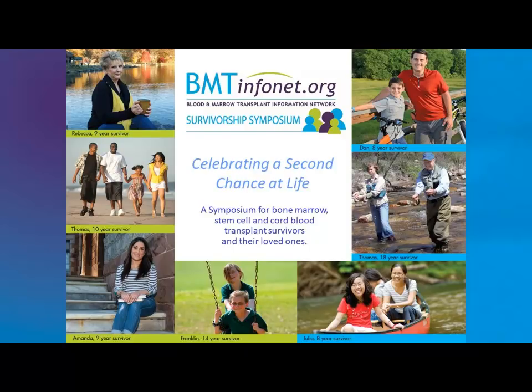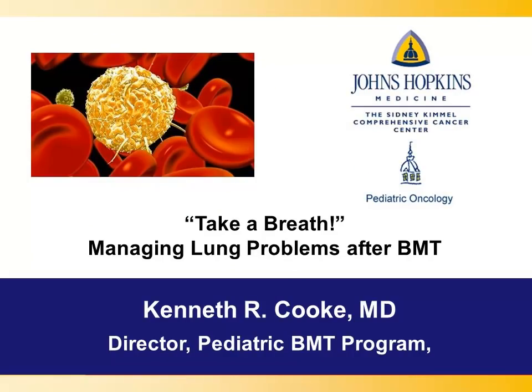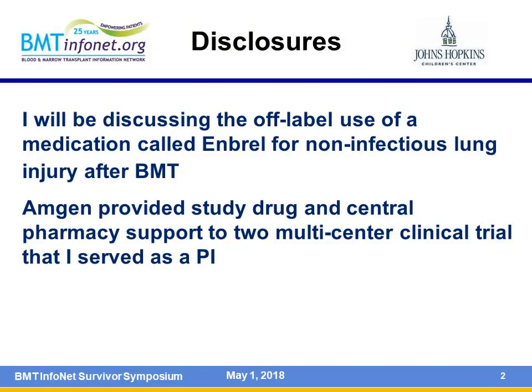We're going to talk about managing lung problems after bone marrow transplant. It's meant to be interactive, so feel free to raise your hand if you have questions as the presentation goes on. I'll be talking briefly about a drug called Enbrel or Etanercept, which is not approved for lung injury, but any time that happens, that has to be disclosed.